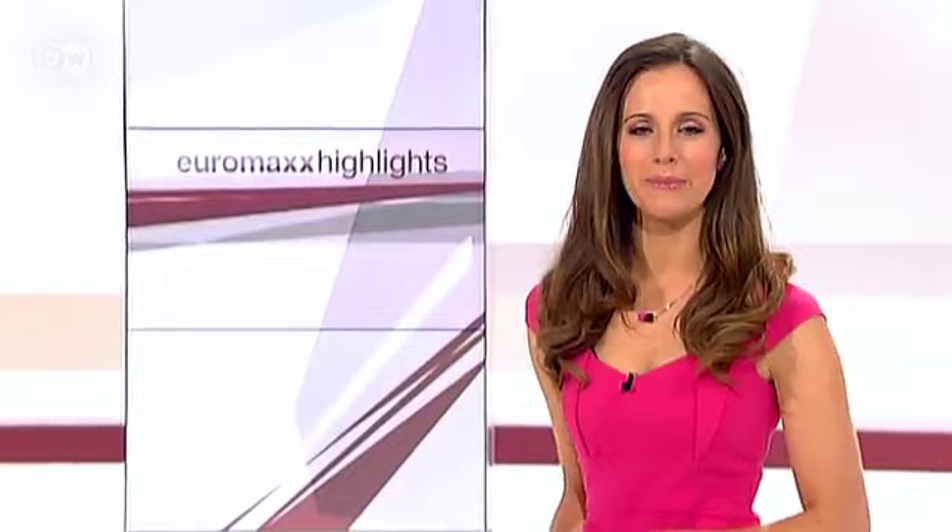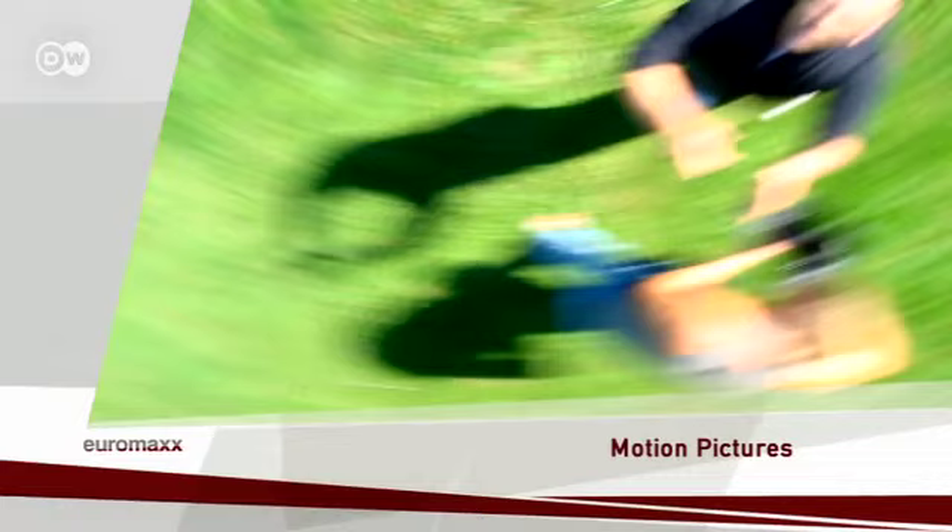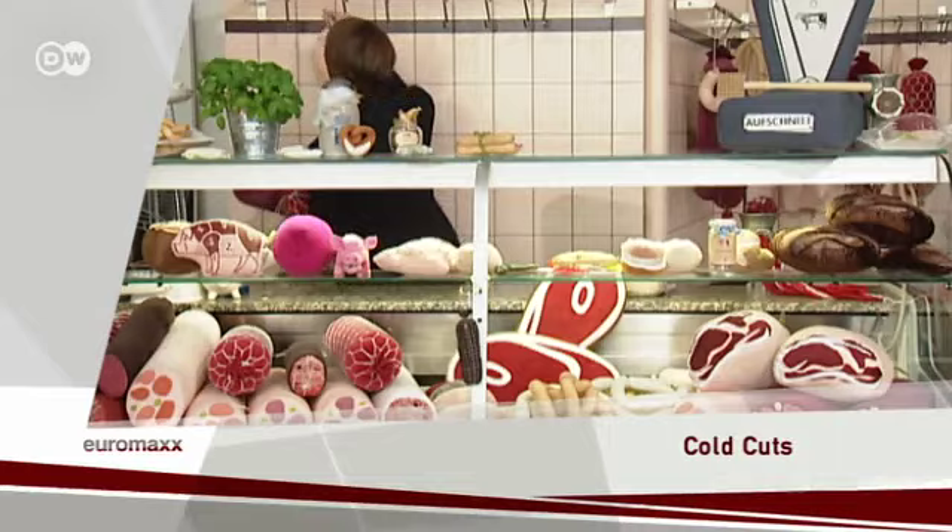Euromax Highlights. And here's your host, Louise Houghton. Hello and welcome to another packed show. Let's begin with a look at what's coming up in the programme today. Rip-roaring ride, sailing one of the fastest regattas in the world. Motion pictures, investigating the art of camera tossing. And cold cuts, a Berlin designer sinks her teeth into meaty accessories.